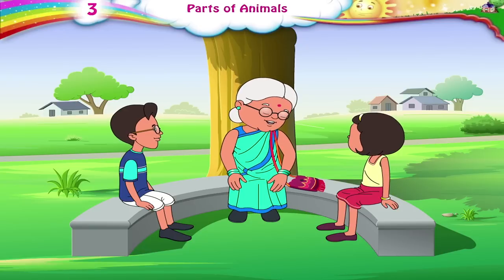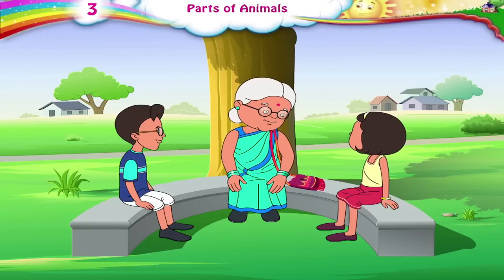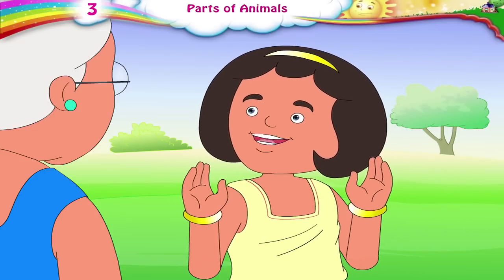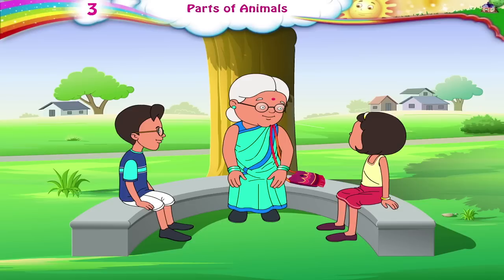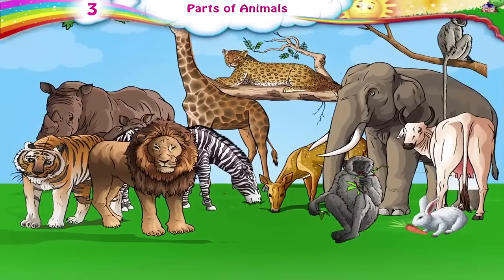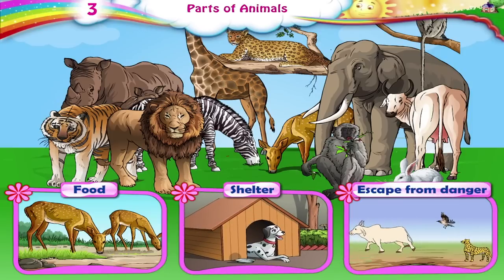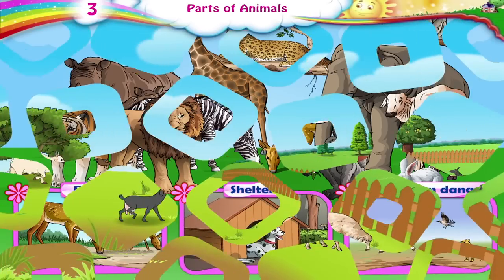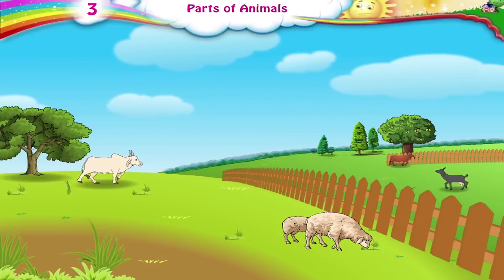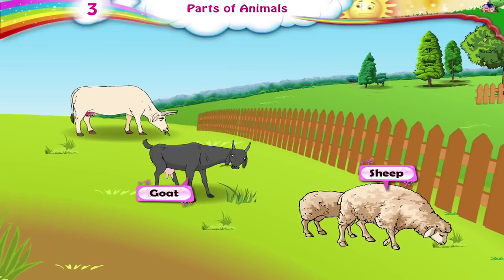Let us rest for a while. My feet are hurting after a long walk. Trees are so lucky — they don't have to move around. Trees can make their own food. All animals have to move from place to place in search of food, shelter, or even to escape from danger. Sheep, goats, cows use their four legs to walk or run if necessary.